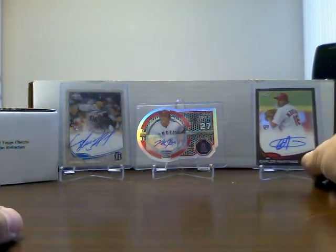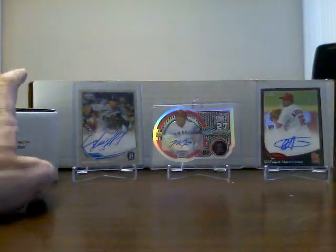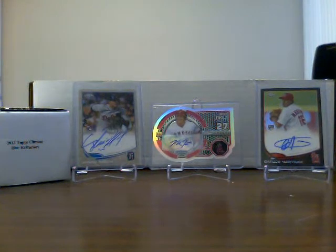Right there is my set of 2013 Topps Chrome Blue with three of my better cards that I've gotten over the last year or so, from opening boxes and cases of Topps Chrome — my three best autos that I figure.